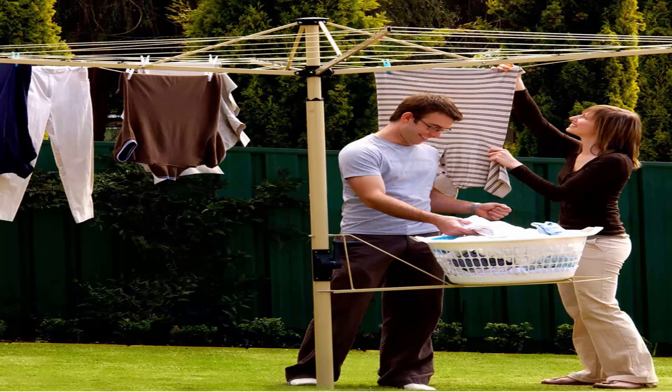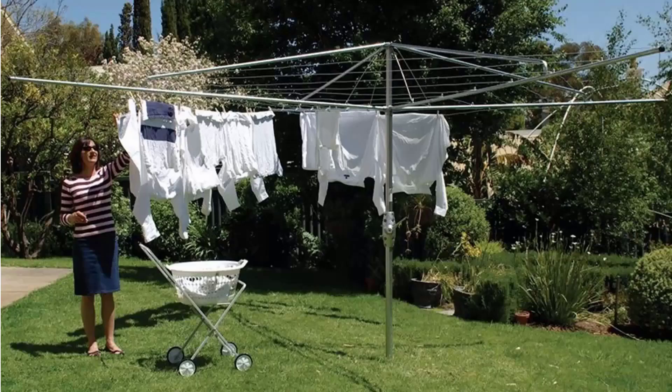You can also get a range of Austral clotheslines, which come in cream and green as well. If you're looking for the traditional clothes hoist style of rotary clothesline, these are the fixed ones that can't be removed once they've been installed, with galvanized wire and fully galvanized construction.